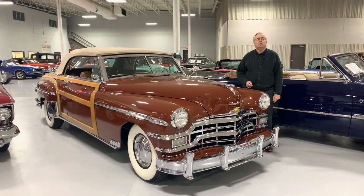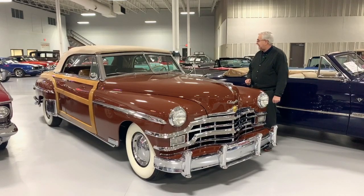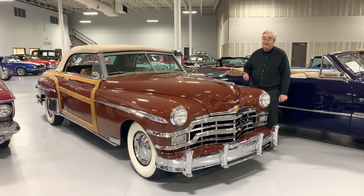Well, good afternoon and welcome to Ellingson Motorcars here in Rogers, Minnesota. You are looking at the last year for the Chrysler Town & Country Woody Convertibles. Craftsmanship was the name of the game at this time.